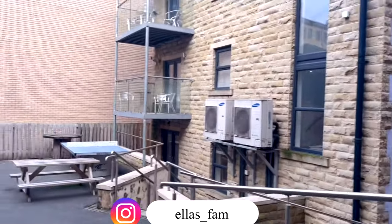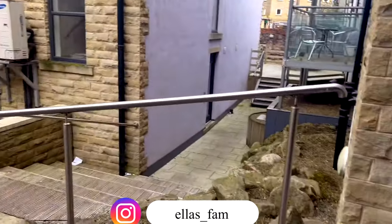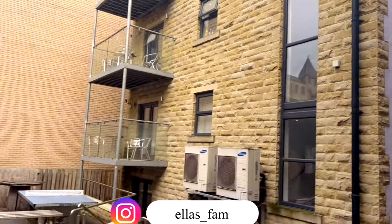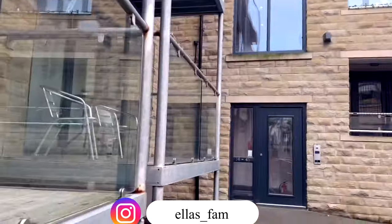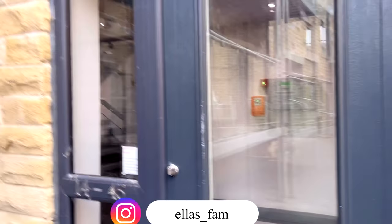So this is what the building looks like - can you see that? They've got like a little balcony. I just have to press the bell so that they can open the door for me.